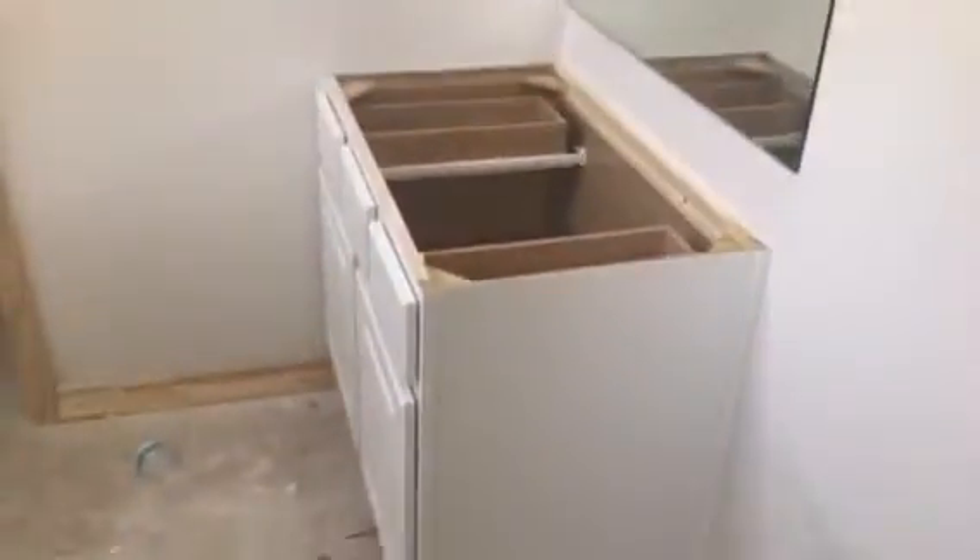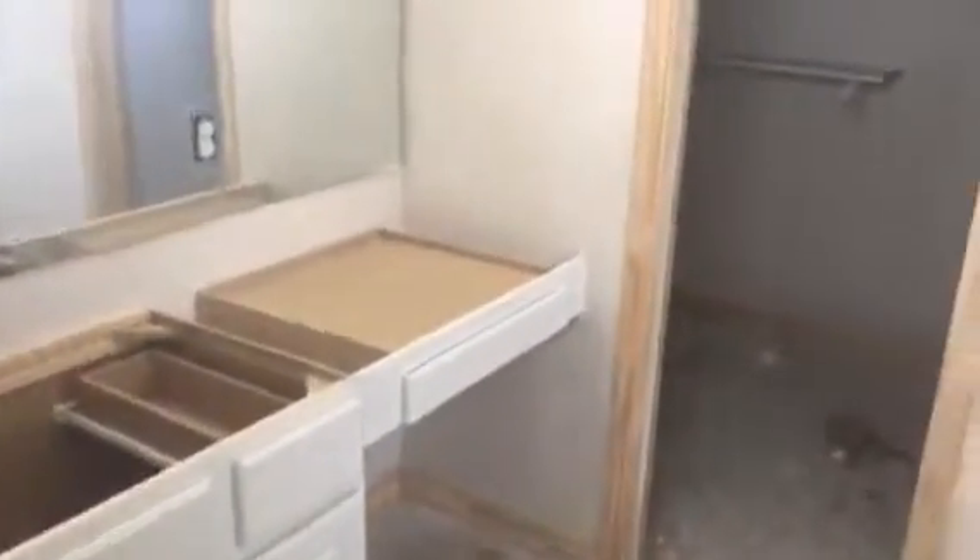The bottom cabinets are in but no countertops yet. I want to remember that we have built-ins that go in this closet — they are not in yet and I hope they are going in.